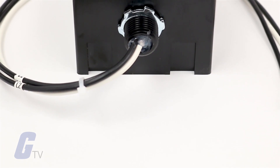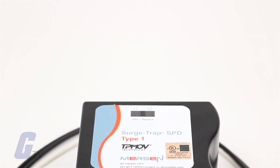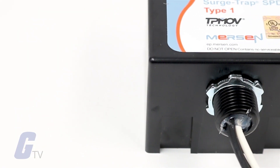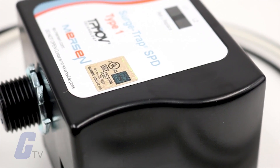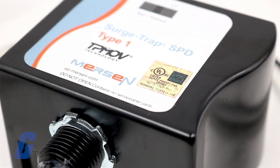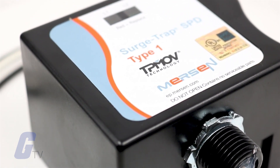Mersen's Surge Trap Type 1 SPD is a fail-safe and economical solution for applications that require a NEMA style SPD. Specifically designed to meet UL 1449 standards, the Surge Trap Type 1 SPD for indoor and outdoor applications features Mersen's industry-leading patented TPMOV technology. Offering an economical replacement for the former secondary surge arresters, the Surge Trap Type 1 is a no-fuse surge suppressor solution intended to be installed without an external overcurrent protective device.